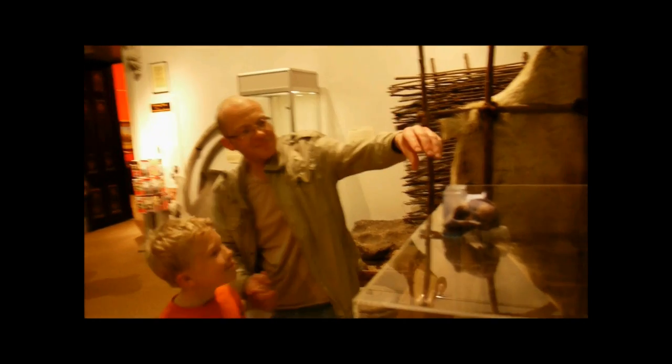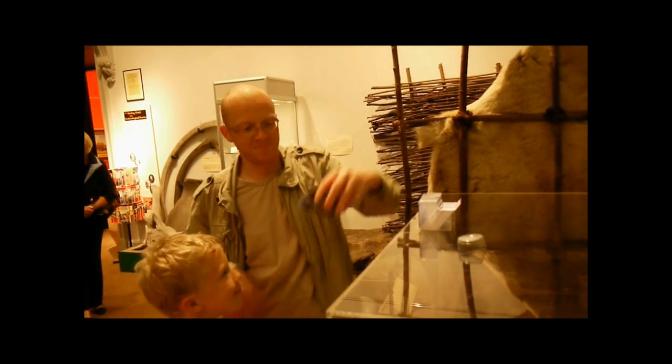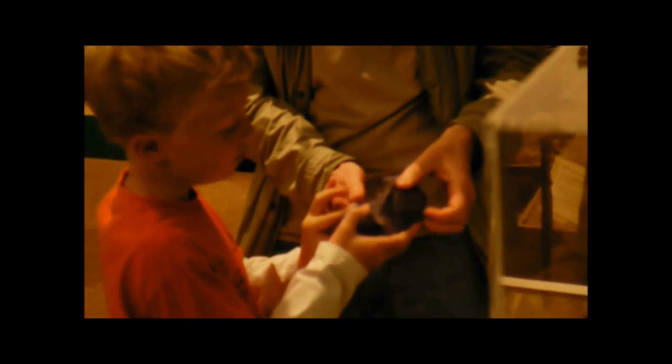Now, here's something different: a facsimile model created by 3D printing. You can freely touch and interact, understand shape, size, and form.